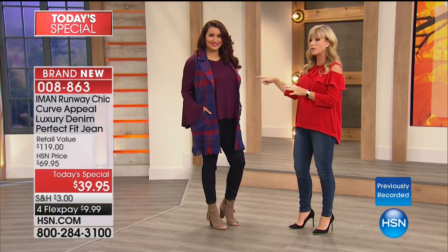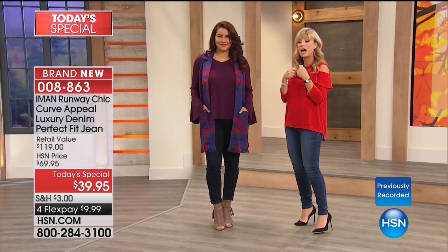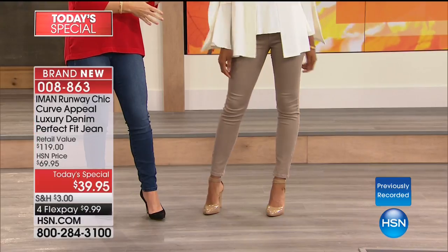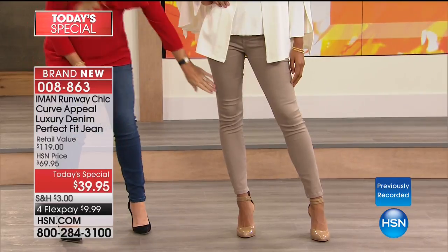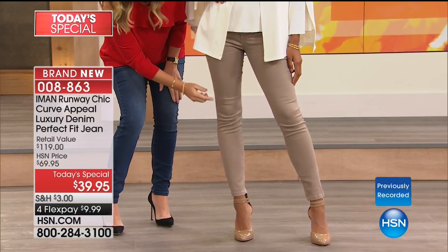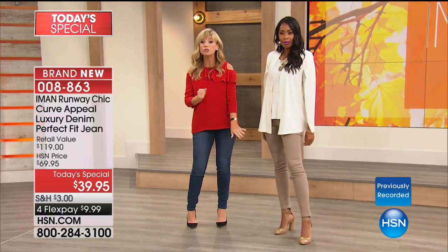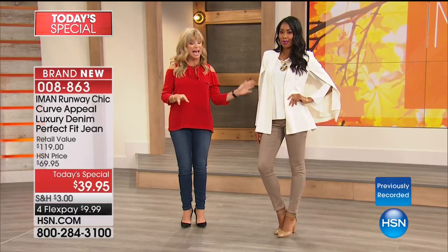Pair the navy back with a beautiful top — make sure you go to hsn.com, where Iman has all brand new tops. Now look at this beige taupe paired with winter white — it screams money, like she just walked out of a Fifth Avenue store. Notice how soft this is — even the texture coming to life. It's the perfect weight, not heavy or scratchy. It feels like you're wearing leggings, that's how lightweight these are.